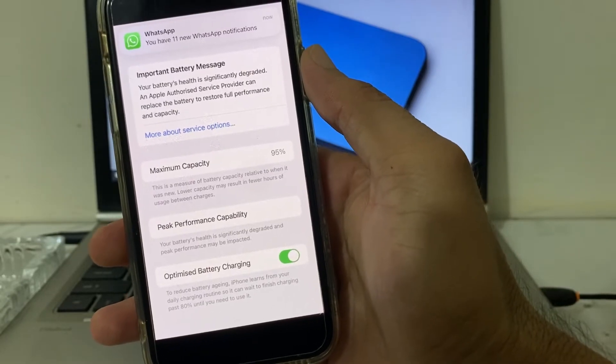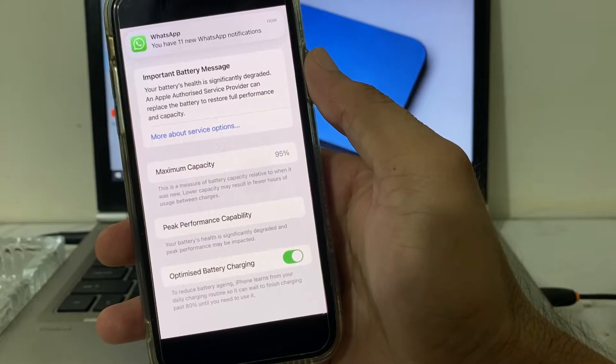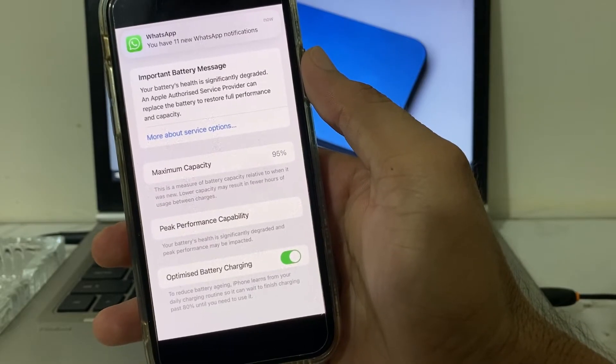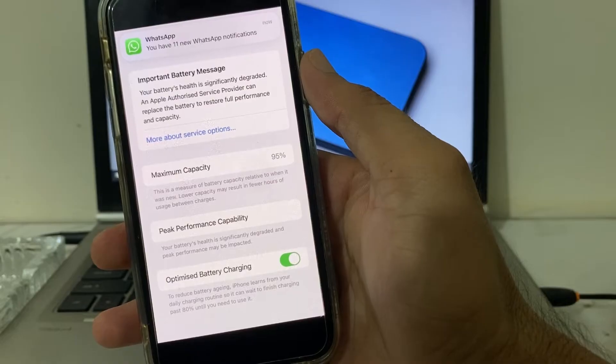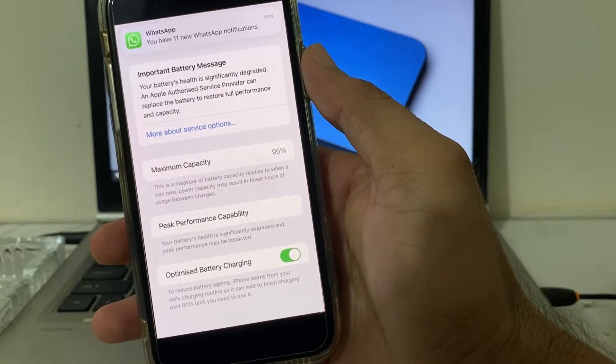Hello everyone, welcome back. In this video, I'll show you what to do if you are getting an 'Important Battery Message' notification on your iPhone or iPad device, and how you can fix this problem.